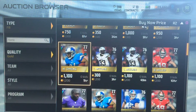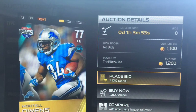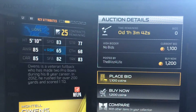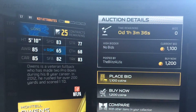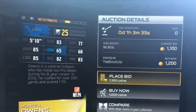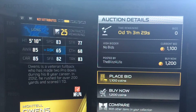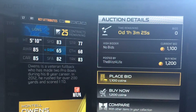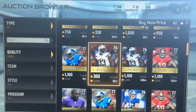Next, Montel Owens. 83 speed, good. 83 trucking, good. This guy is basically a good runner. 65 run blocking, not too good, but he still has 85 awareness, so he will hit the hole and create good blocks. You could also hand him the ball with his decent speed and trucking.